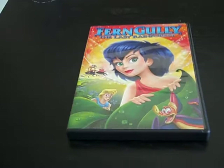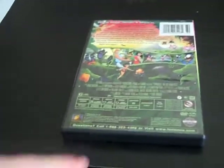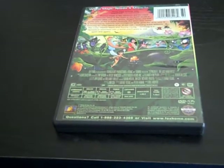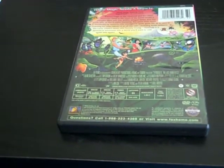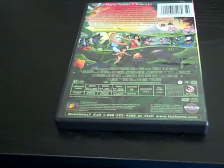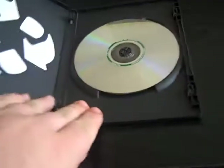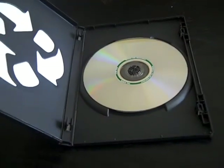First DVD is a 2009 DVD of Fern Gully: The Last Rainforest. There's the front, the spine, and the back. The magical inhabitants of a rainforest fight to save their home which is threatened by logging and a polluting force of destruction called Hexas. Very good movie. There's the disc.